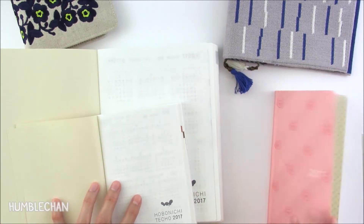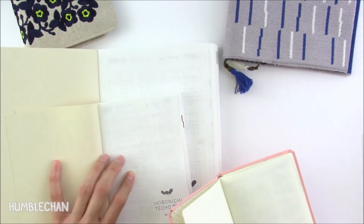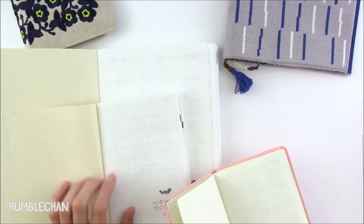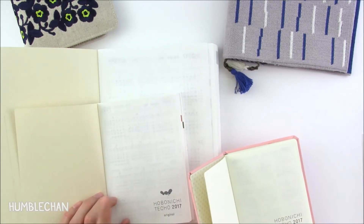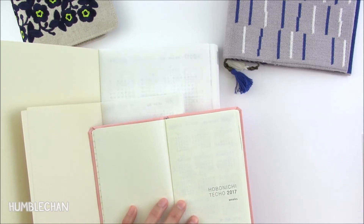I'm not sure if my camera will pick up on the color, but the A6 and the A5 have white paper — this is Tomoe River paper, which I love. And the Weeks book has a very light cream colored paper.